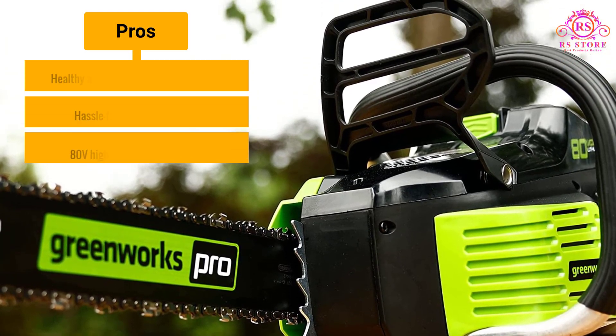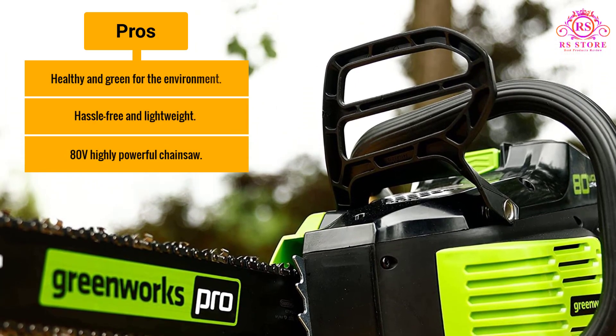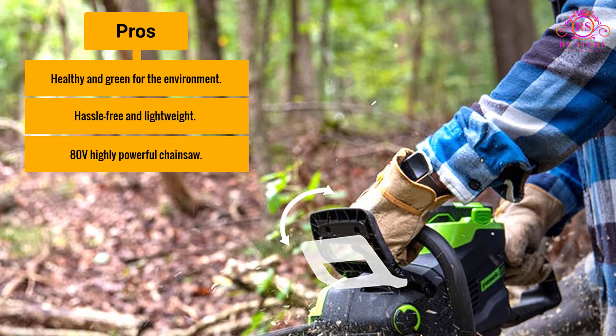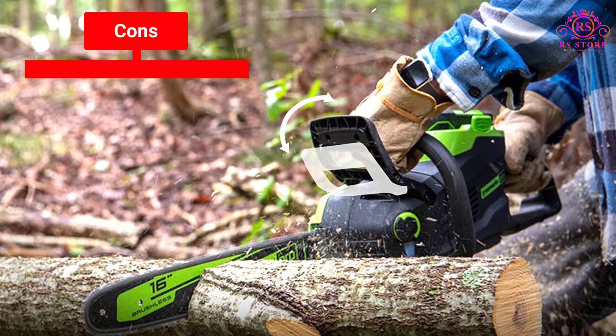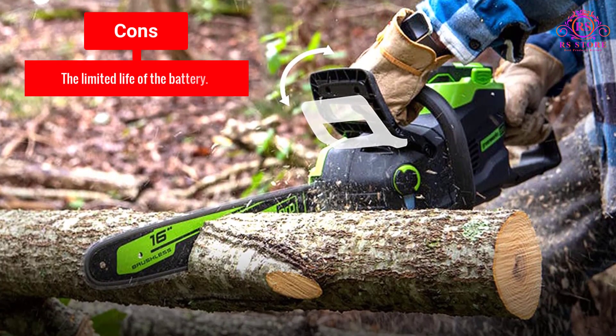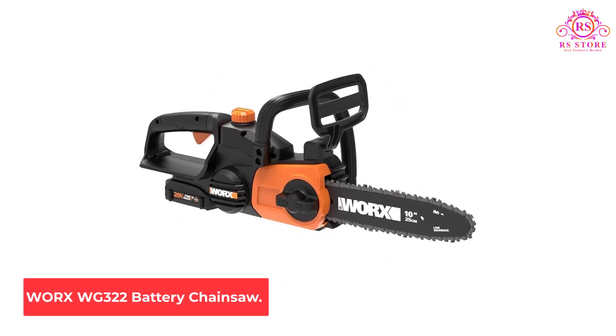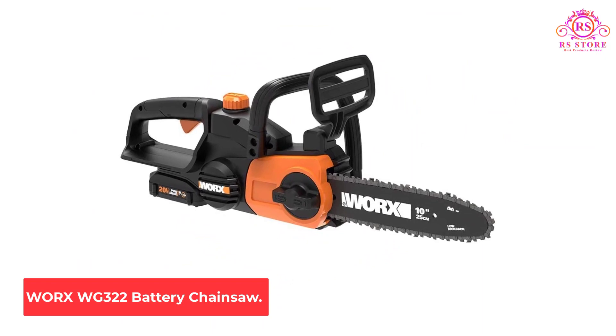Pros: Healthy and green for the environment; hassle-free and lightweight; 80V highly powerful chainsaw. Cons: Limited battery life.